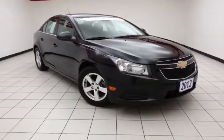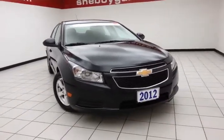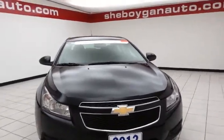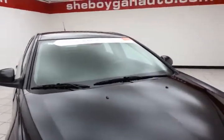Today's special is a GM certified 2012 Chevy Cruze LT, stock number Z762XX, with 23,000 miles on this Cruze. It comes to us with a clean AutoCheck history report, black granite metallic in color.